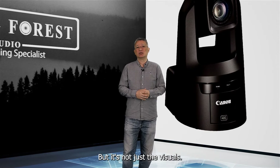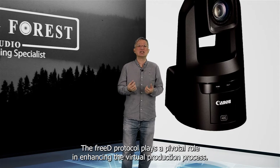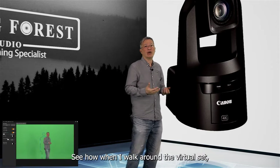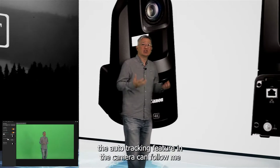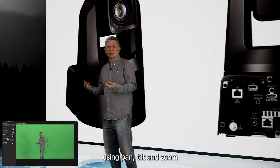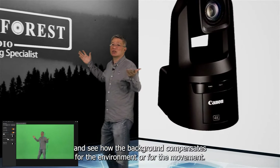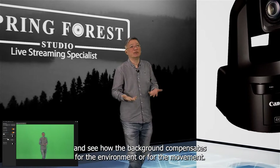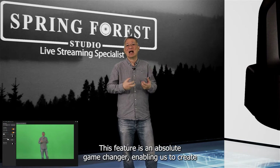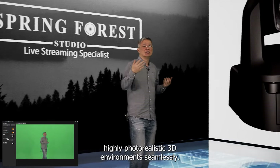But it's not just the visuals. The 3D protocol plays a pivotal role in enhancing the virtual production process. See how when I walk around the virtual set, the auto-tracking feature in the camera can follow me using pan, tilt, and zoom, and see how the background compensates for the movement. This feature is an absolute game-changer, enabling us to create highly photo-realistic 3D environments seamlessly.